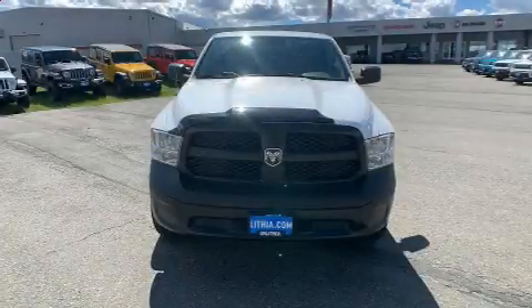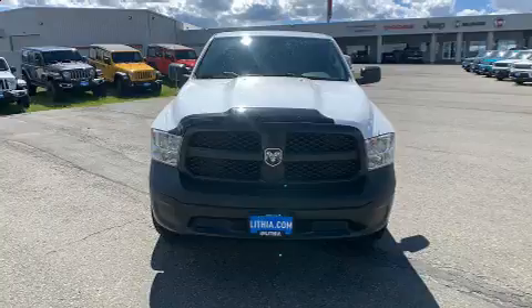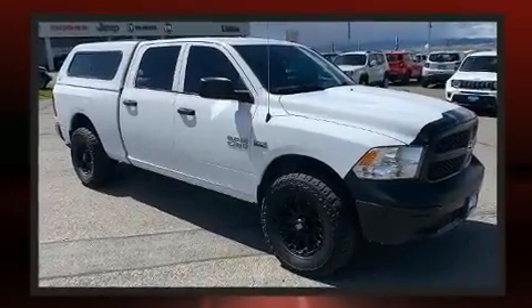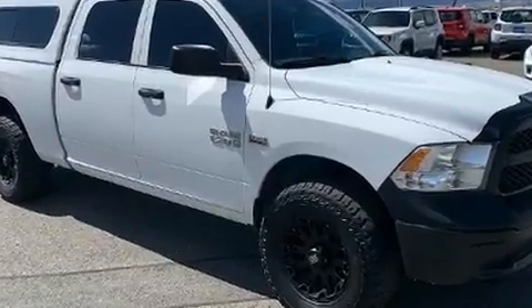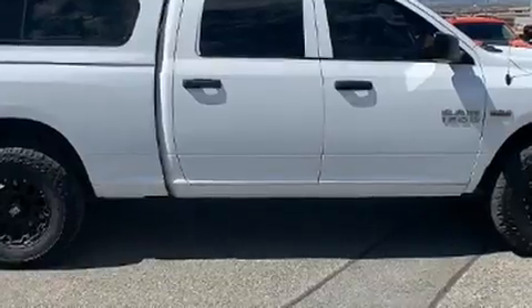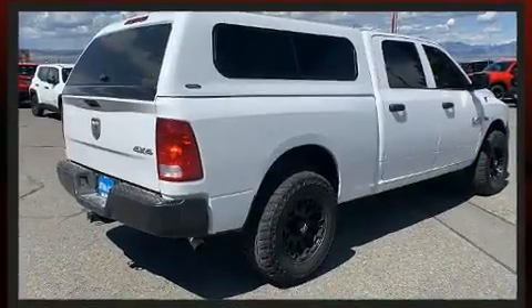You can expect a lot from the 2016 Ram 1500. This four-door, six-passenger truck still has fewer than 70,000 miles. Smooth gear shifts are achieved thanks to the powerful eight-cylinder engine, and for added security, dynamic stability control is included.